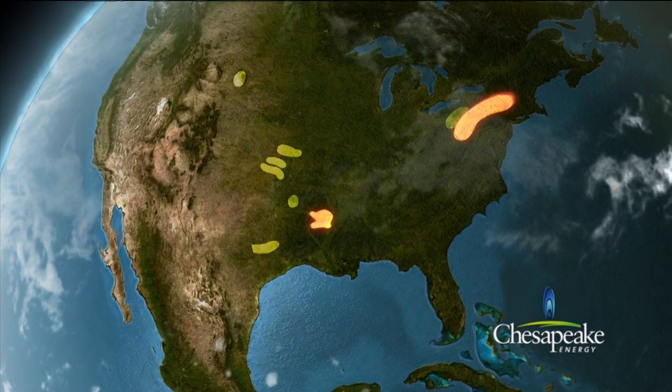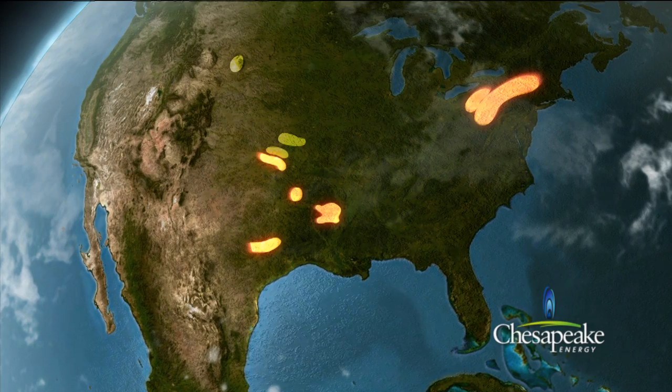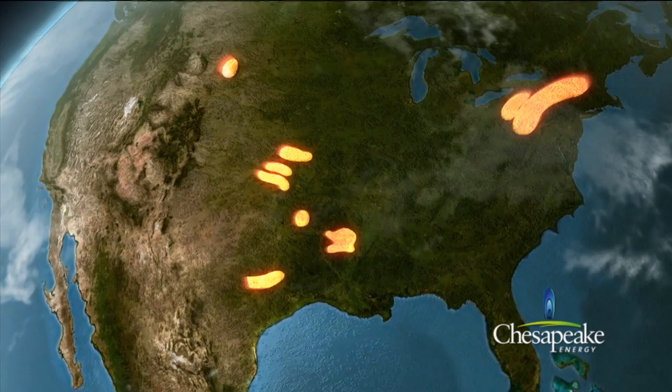These plays include the Marcellus, Haynesville-Bosier, Barnett, Eagle Ford, Utica, Granite Wash, Cleveland, Tonkoa, Mississippi Lime, and Niobrara plays.